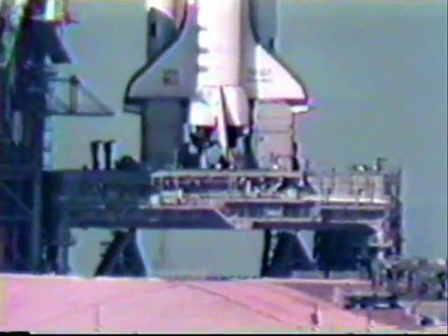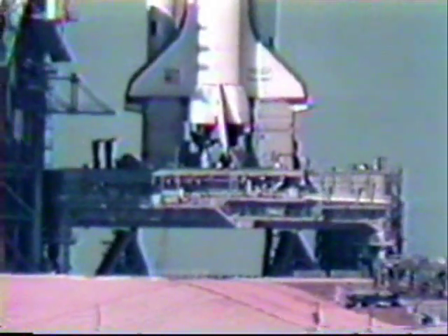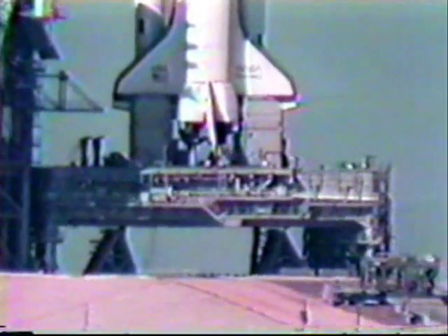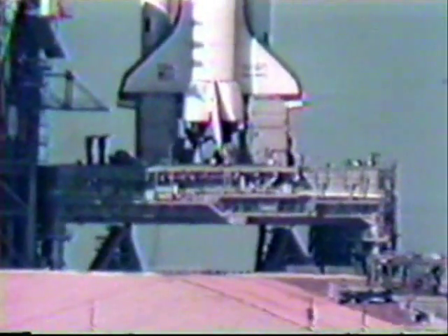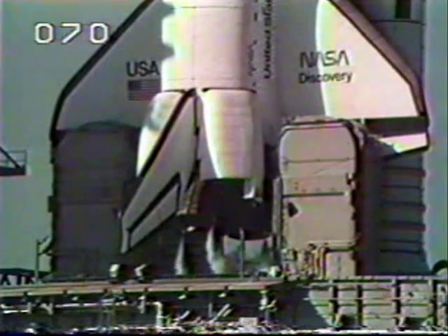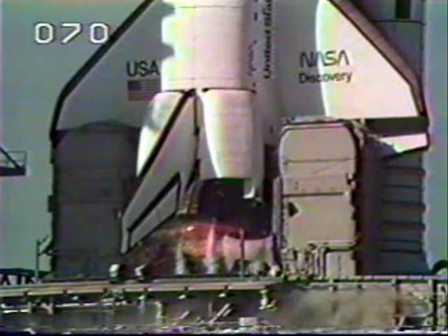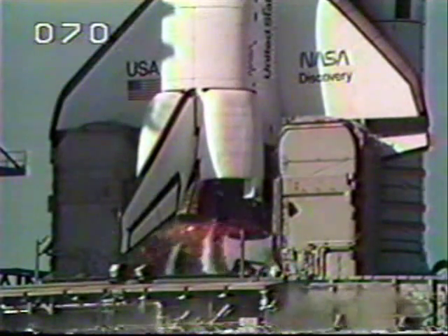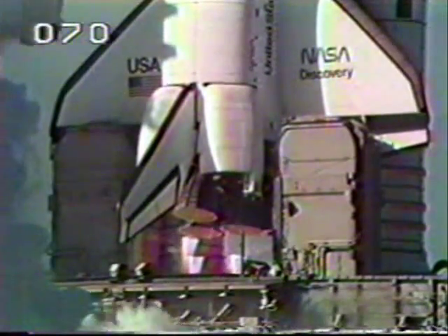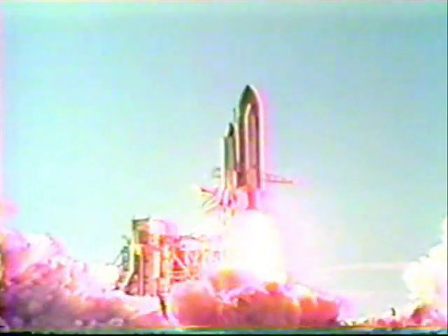T-minus 31 seconds and we're in auto sequence start. T-minus 25 seconds, the sequencer on the orbiter now controlling the final seconds of the countdown. The body flap and speed brake are in launch position. T-minus 10, 9, 8, 7 — we have main engine start — 4, 3, 2, 1, ignition and liftoff! Liftoff of Discovery, the first flight totally dedicated to a Department of Defense mission.